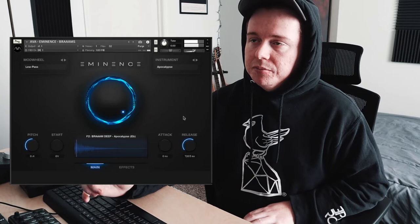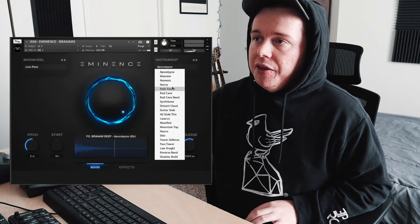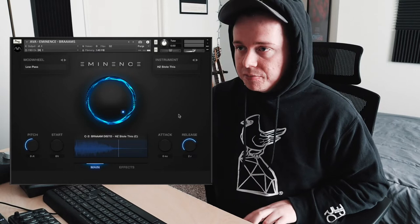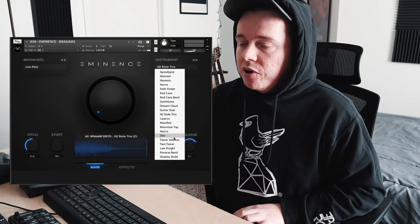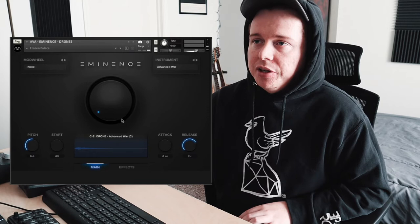You can shuffle through instruments or click on the sound name to get a dropdown menu showing all the different Brahms presets. We were on Apocalypse, but let's try 'HZ Stole This' — which I'm assuming is a Hans Zimmer reference. And let's do one more called Skin — that's an interesting one too.